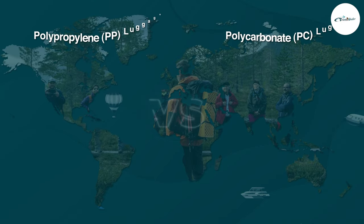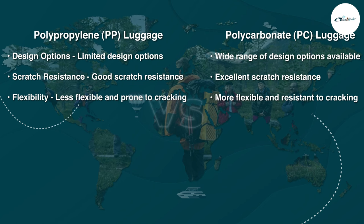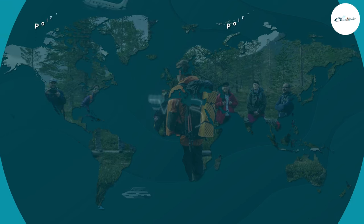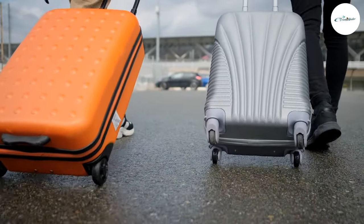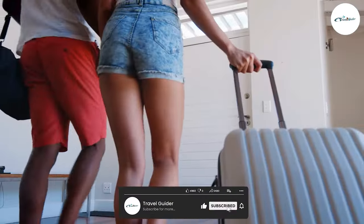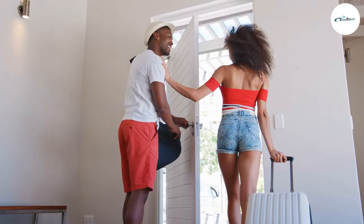There you have it — a detailed comparison between hardshell polycarbonate and soft-sided polyester luggage. Ultimately, the choice depends on your specific needs and preferences. PC luggage excels in durability and water resistance, while PP luggage offers lightweight maneuverability and expandability. Consider factors such as your travel style, destination, and personal taste to make the best decision for your travel adventures. Remember, whether you choose PC or PP, investing in a well-made, reliable luggage brand will enhance your overall travel experience. Safe travels and happy packing!